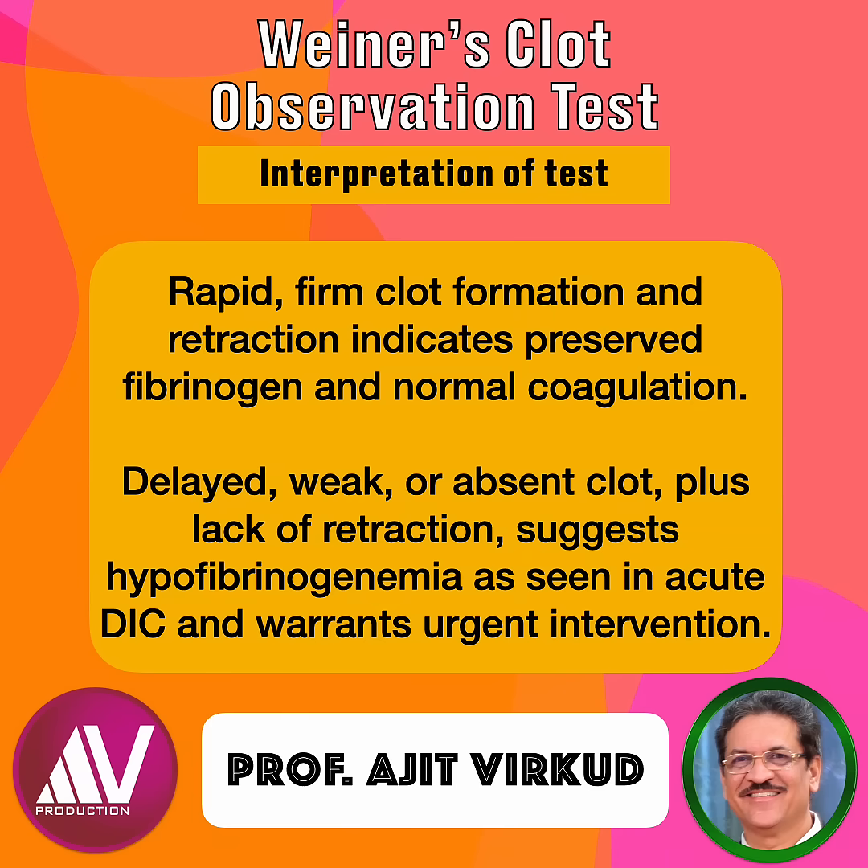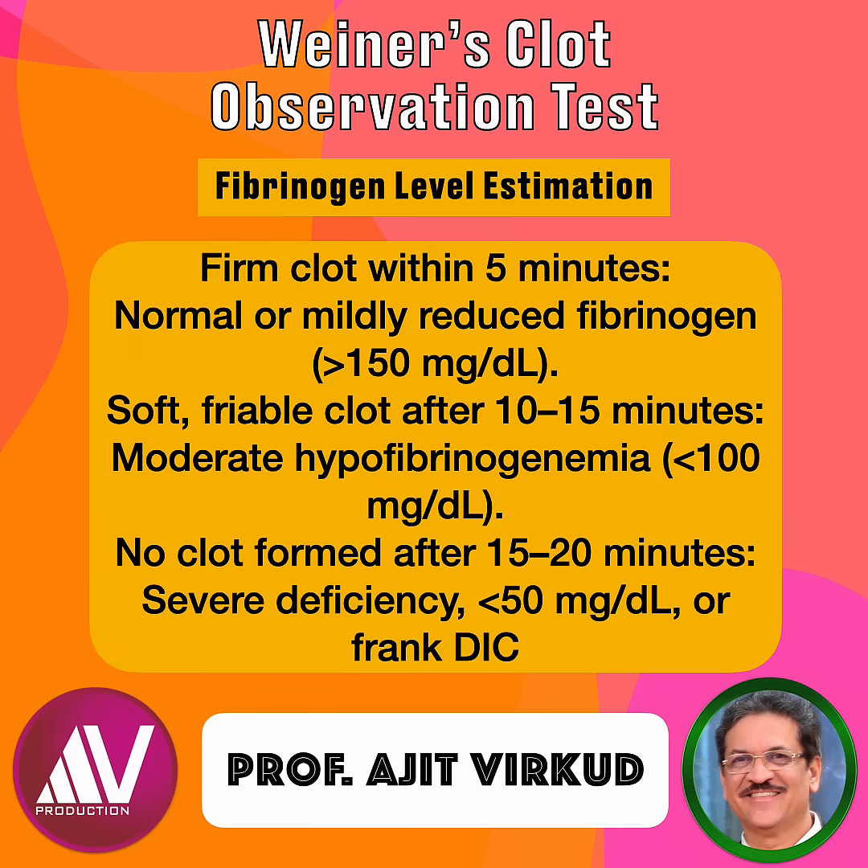Using this test, approximate fibrinogen estimation can be done. A firm clot within 5 minutes indicates normal or mildly reduced fibrinogen, that is a level greater than 150 mg per deciliter. A soft, friable clot after 10–15 minutes suggests moderate hypofibrinogenemia, that is a level less than 100 mg per deciliter. No clot formation after 15–20 minutes indicates severe fibrinogen deficiency, that is a level less than 50 mg per deciliter, indicating frank DIC.